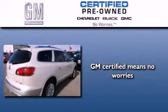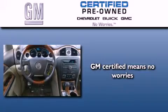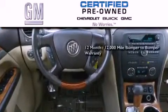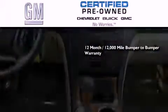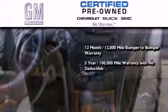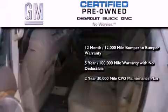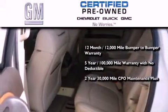A GM certified used vehicle can deliver more satisfaction and certainty than an ordinary used vehicle. GM certified means you get a 12-month, 12,000-mile bumper-to-bumper warranty, a five-year, 100,000-mile powertrain limited warranty with no deductible, and a two-year, 30,000-mile standard CPO maintenance plan.